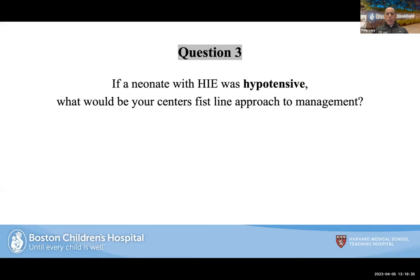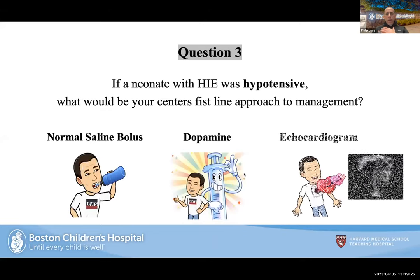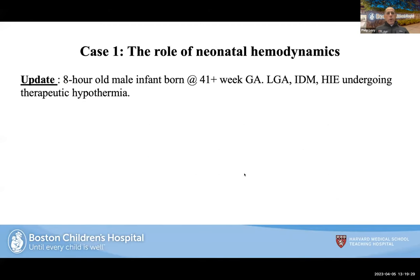Poll question: If the neonate with HIE was hypotensive, what would be your center's first-line approach to management? Options: normal saline bolus, add an inotrope, start prostaglandins, obtain an echocardiogram, or change the ventilator. Results: normal saline bolus and inotrope were most common; about a quarter chose echocardiogram; nobody chose prostaglandins. Looking at surveys from the field, this reflects the dominant real-world approach.